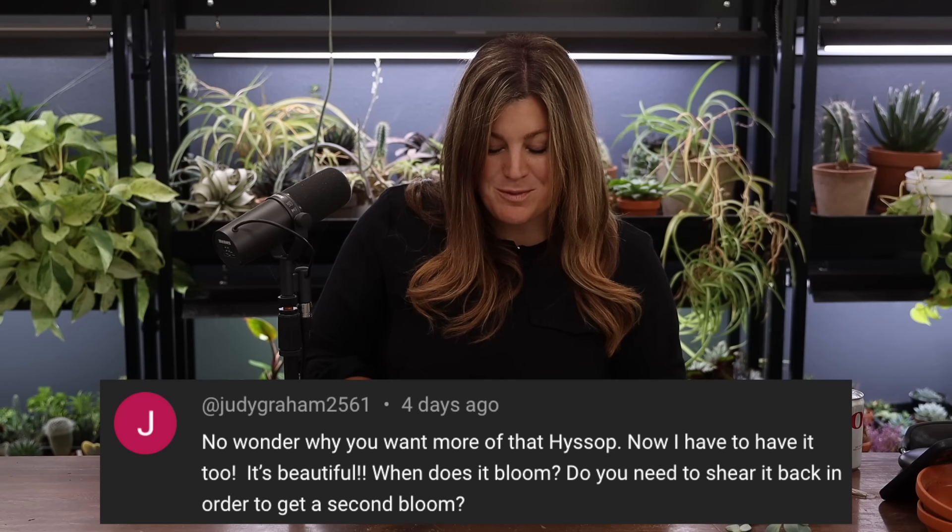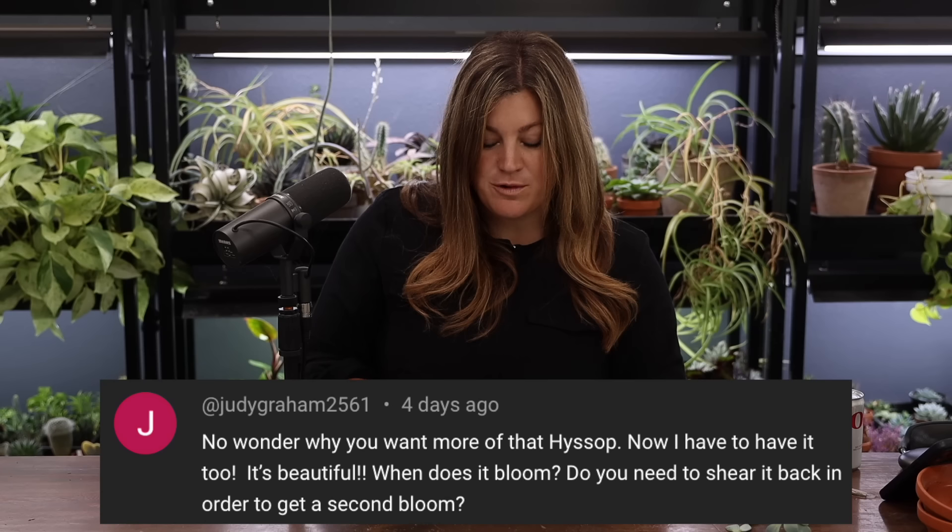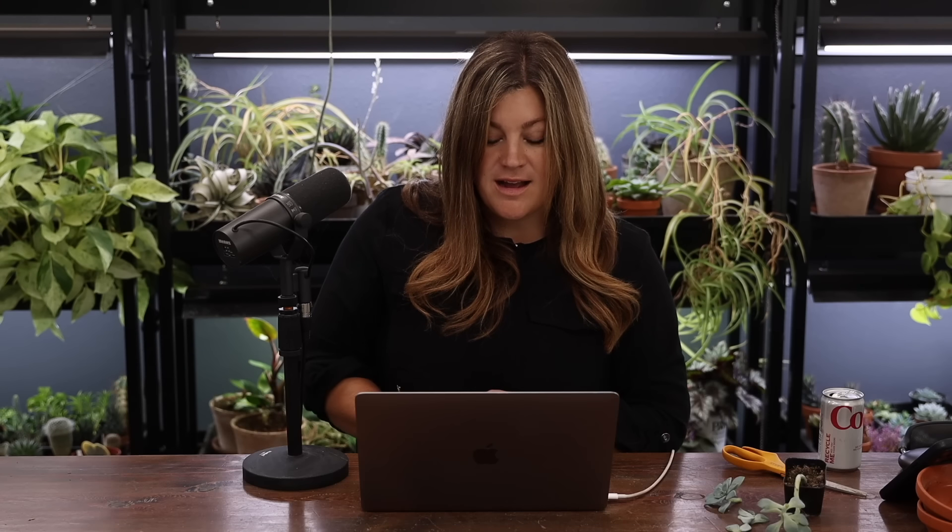Judy asked about the hyssop — when does it bloom and do you need to shear it back for a second bloom? It blooms kind of like salvia. You get a beautiful first flush, then you can shear it back by about half and you'll see another bloom. I have another variety of hyssop out there that I don't touch all season long and it's still blooming beautifully right now.